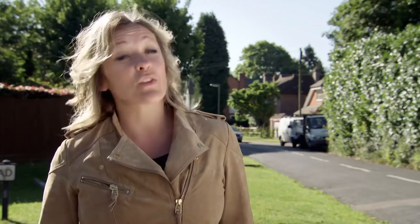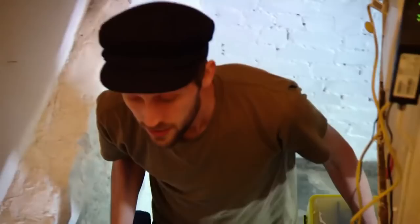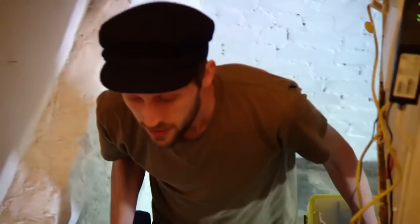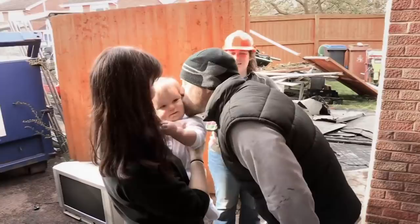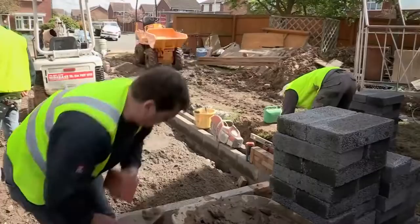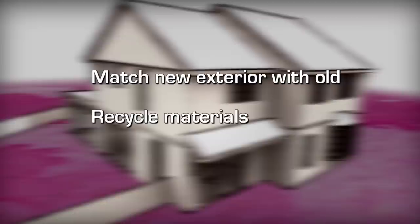I'm with two families trying to double the size of their homes for just half the cost of moving. In Bristol, Rob and Beth are burrowing down to convert their basement and double their bedrooms and bathrooms for just £35,000. While Mark and Francesca in Leicestershire are aiming to double the size of their entire house for £100,000, instead of blowing £200,000 to move to their dream home. If you're extending, try to match the new exterior with the old, recycle as many materials as you can, and consider your neighbours — it will help with planning permission.